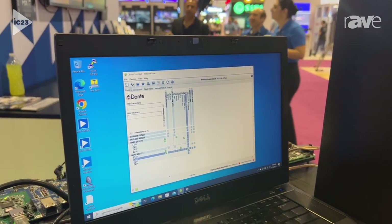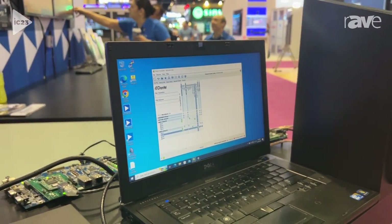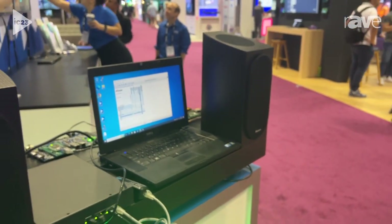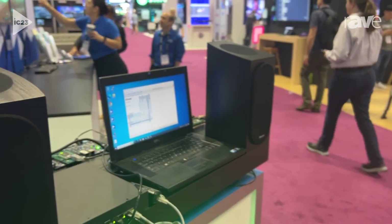The ARM core is running Linux and using the Dante protocol to distribute this decoded audio to two speakers. You can see we've got the Pioneer Dolby Atmos bookshelf speakers.